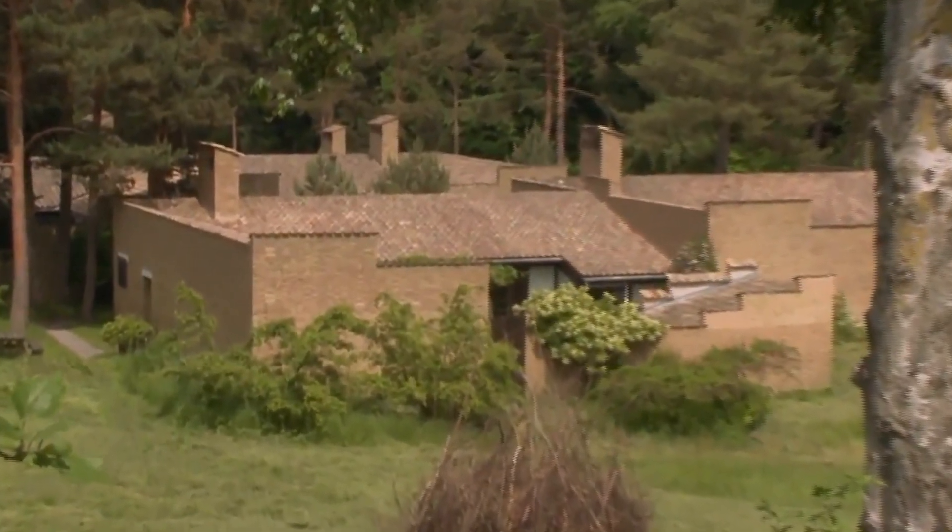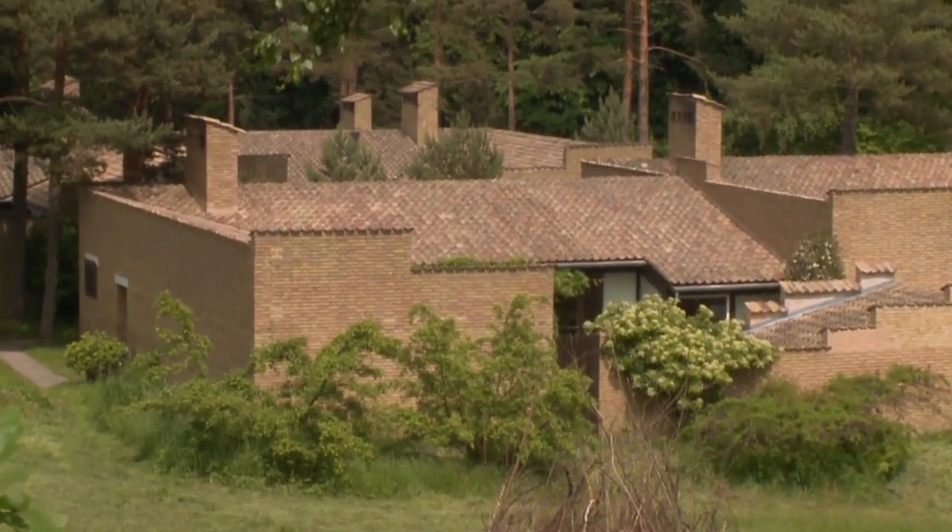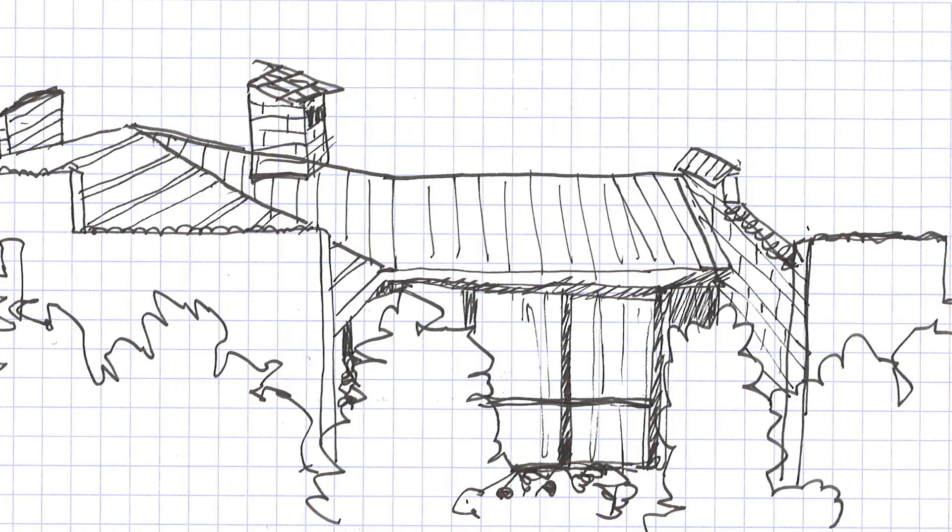What made this project especially interesting was that you had 60 of these houses placed relatively closely together. The courtyard design allowed for an outdoor space that was walled in, so even though you were close to your neighbor, you would still have privacy.